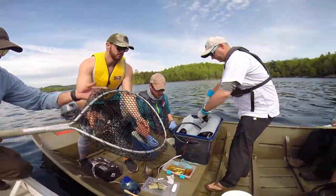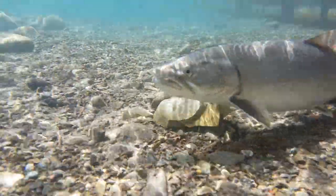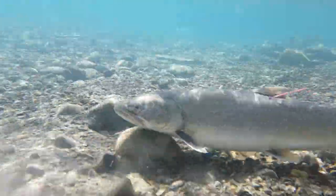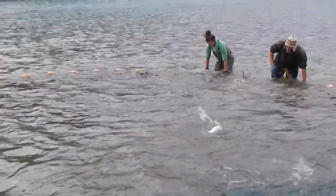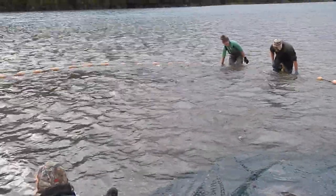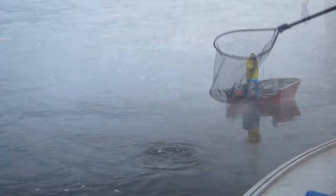A fish is caught and a special ID tag is attached. The fish is then released back into the wild unharmed. If that fish is recaptured in the future, the time and place of its release and recapture can be compared. This type of research is called mark recapture.